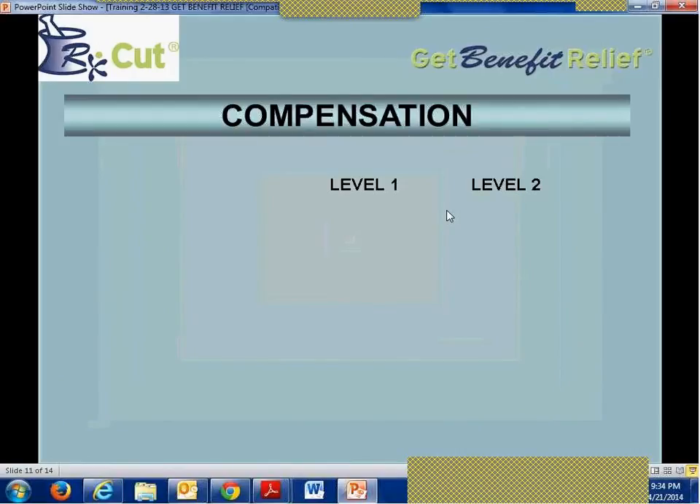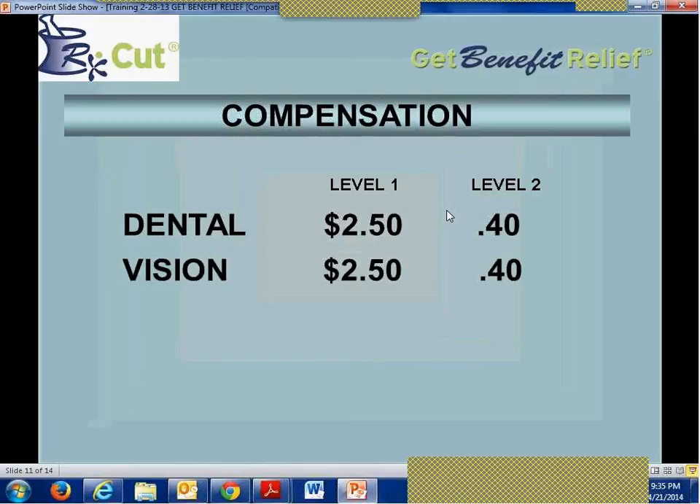The compensation has been enhanced in two ways: there's more than one level, and the compensation dollars are much higher. Dental now pays $2.50 per month — the whole program is $5.95 — and direct selling agents get $2.50 per month. So if you were to sell 20 programs over the course of a few months, that's $50 per month, or $600 over a year. The average stay in these programs is two years plus, so selling 20 programs can net you about $1,200 over two years. Vision pays the same — $2.50 per month.